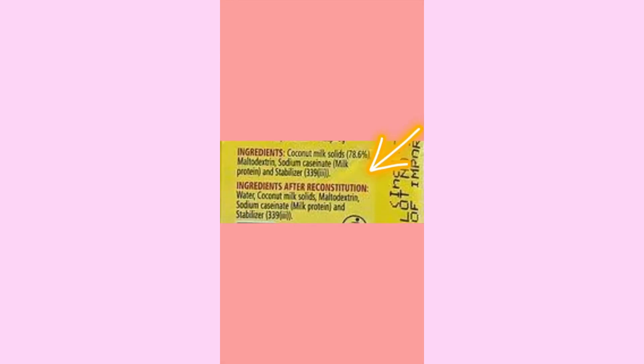Let's start with Grace — it clearly states 'milk derivative.' And then for Maggie, it says 'milk based sodium.' I'm gonna put both on screen so you guys can see. And I'll do another one — I'm showing you a product that actually is vegan.